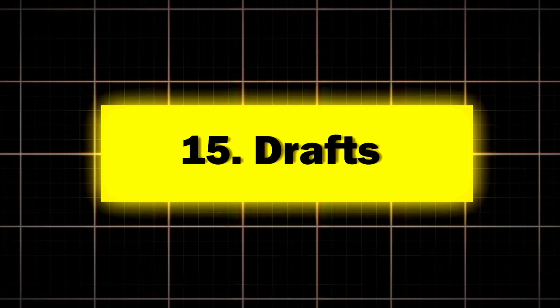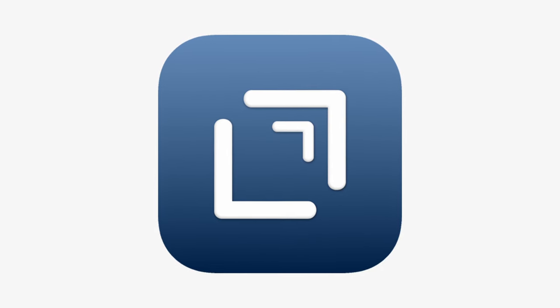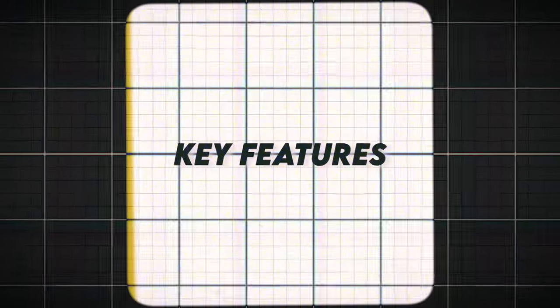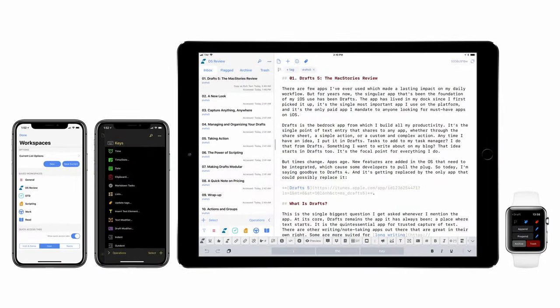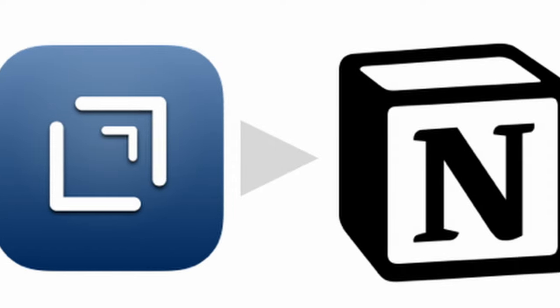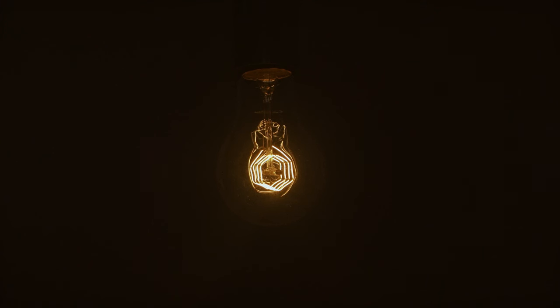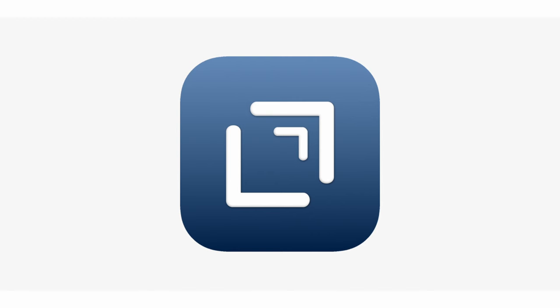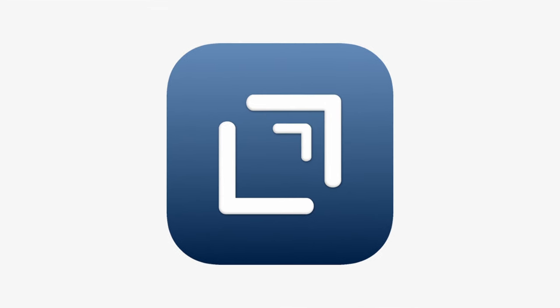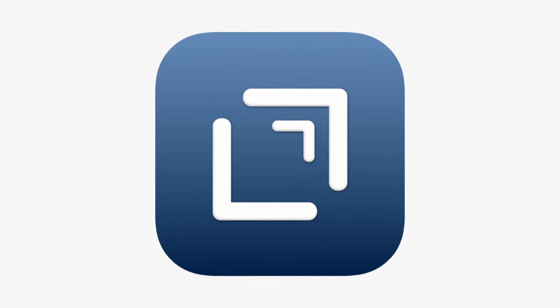Fifteen: Drafts, the rapid capture champion. Drafts is the note-taking equivalent of a quick-draw artist in the Wild West. Key features: instant note capture, powerful actions for processing notes, a customizable organization system, and integration with various apps and services. Perfect for anyone who's ever had a brilliant idea and lost it before they could write it down. A study of Drafts users found that they captured an average of five more ideas per day compared to their previous note-taking methods.